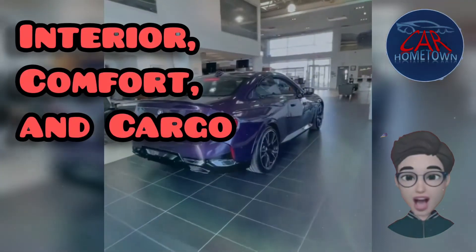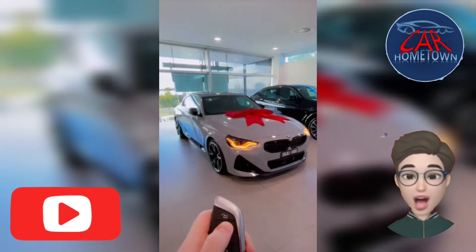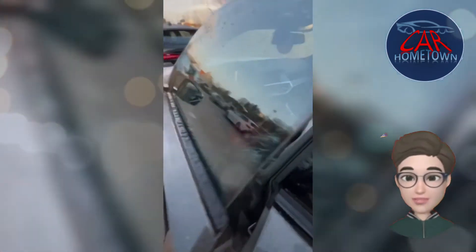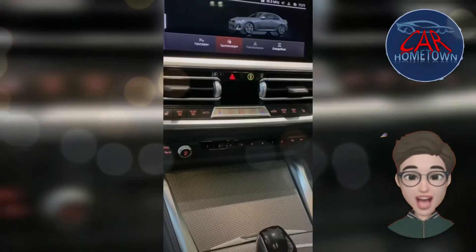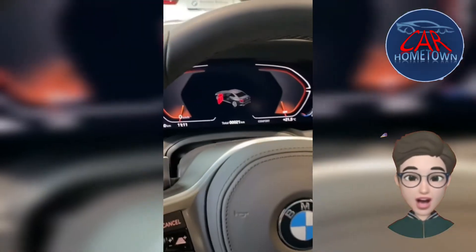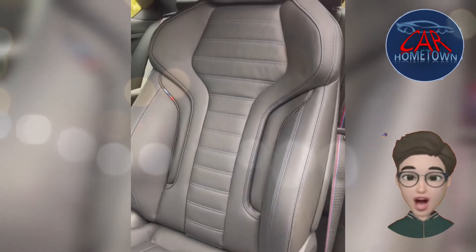Although BMW's interior design language isn't groundbreaking, it's enhanced by excellent build quality and satisfying ergonomics. Inside, the new 2 Series adopts the company's familiar styling and layout. A set of analog gauges is standard, while a fully digital 12.3-inch instrument panel and a head-up display are available. We only wish the front seats felt more supportive. Despite an increase in overall length and width — including a wheelbase stretched by 2.0 inches — the coupe's back seat has less headroom and legroom than the model it replaces.